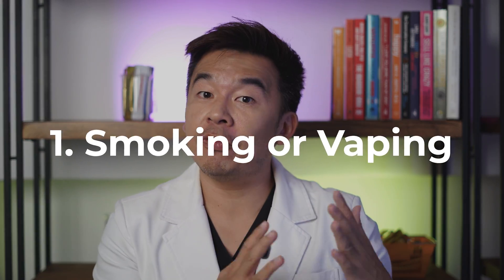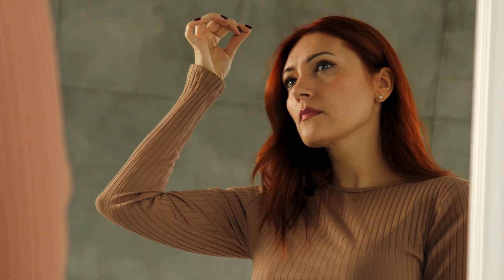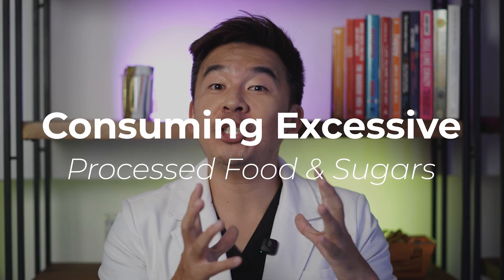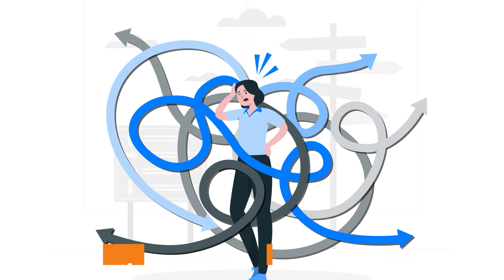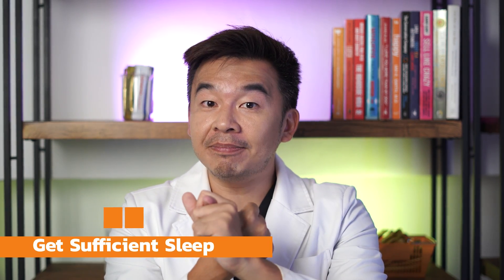However, there are lifestyle habits that harm collagen growth. First, smoking or vaping reduces blood circulation to your skin, causing premature aging and reduction in collagen synthesis. Secondly, taking excessive processed food and sugars causes collagen glycation — the sugars attach to your collagen structures, making them brittle and easy to shatter, converting collagen from an elastic structure to a glass-like one. Number three, chronic stress increases cortisol, which weakens collagen over time.